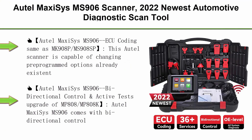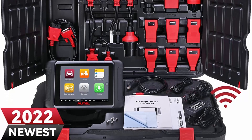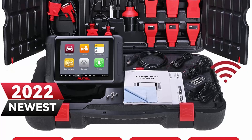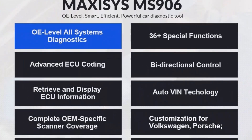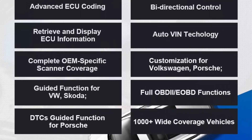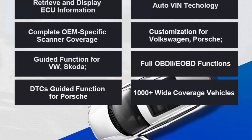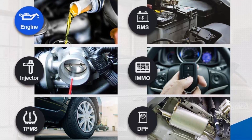Top 7: Auto MaxiSys MS906 Scanner — 2022 newest automotive diagnostic scan tool with ECU coding, updated from MP808K, MP808BT, and MP808BT Pro. It features bi-directional control, 36-plus services, all systems diagnostic, and IMMO keys. ECU Coding (same as MK908P/MS908SP) is capable of changing pre-programmed options in the software, allowing software modifications for functions not available when the vehicle left the factory.